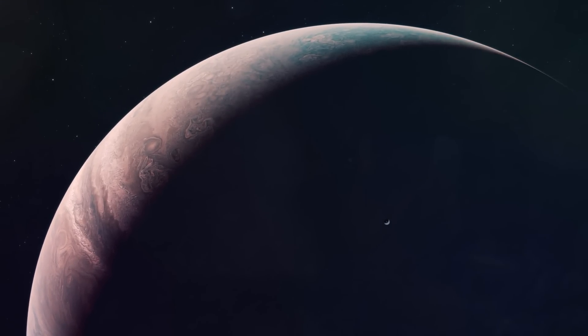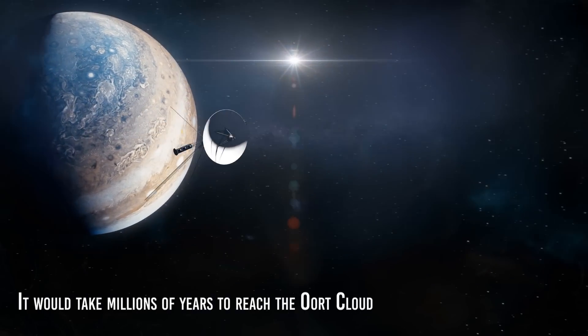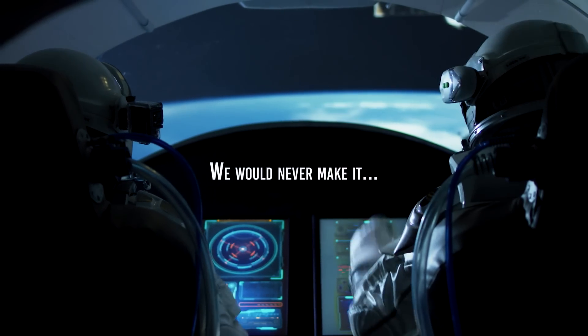the gravitational field of Jupiter was exploited to impart escape velocity from the sun to the probe, it would take millions of years to reach the Oort cloud. We would never make it. One would be inclined to say, resign ourselves.